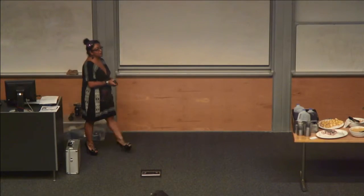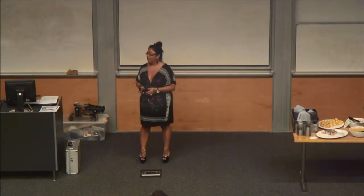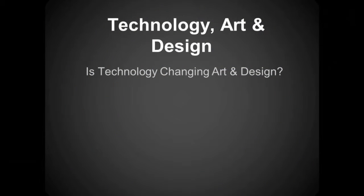Good evening. My name is Mara Moreno and my background is pretty rich in education. I am a lifelong student.